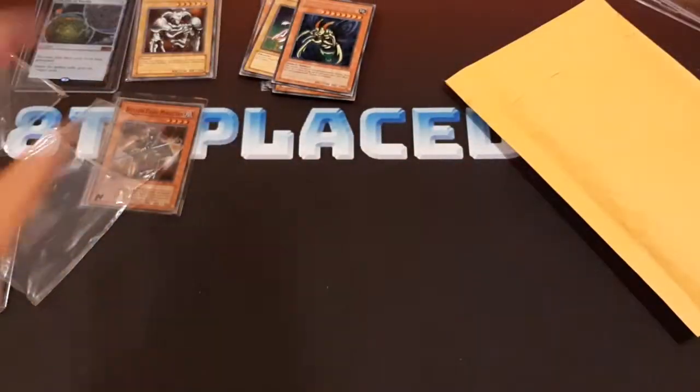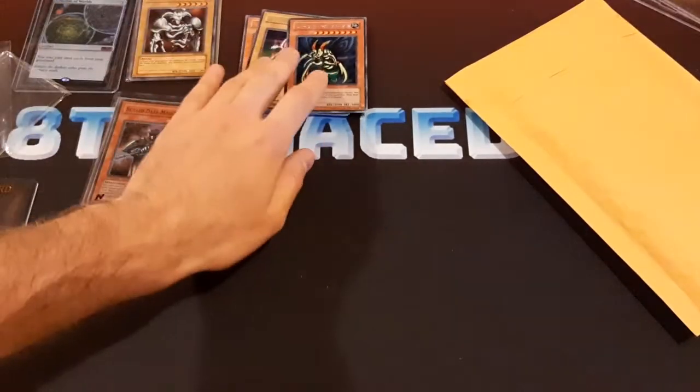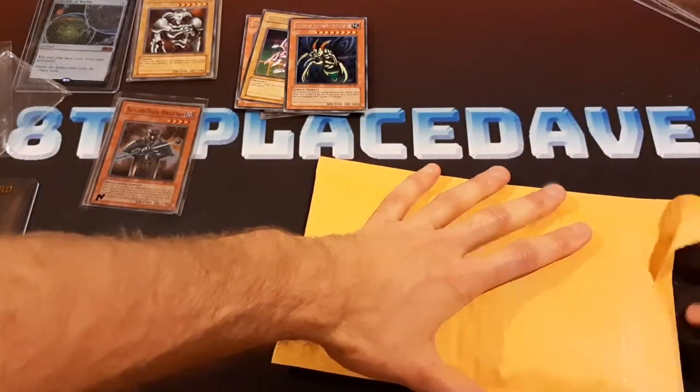Let's put those on top. Those are ones that I did need for my collection, actually — those three cards in particular. So we'll put those in my binder.